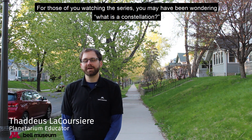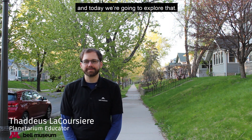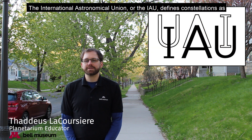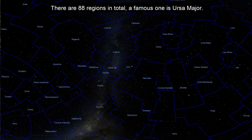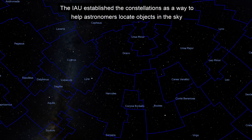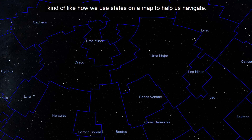For those of you watching the series, you may have been wondering: what is a constellation? The International Astronomical Union, or the IAU, defines constellations as regions or areas that divide up the entire sky. There are 88 regions in total — a famous one is Ursa Major. The IAU established the constellations as a way to help astronomers locate objects in the sky, kind of like how we use states on a map to help us navigate.